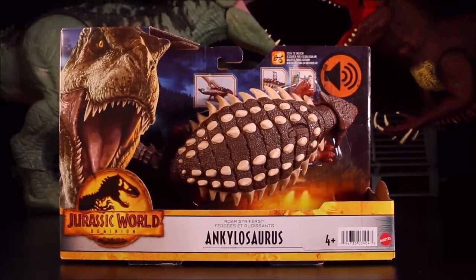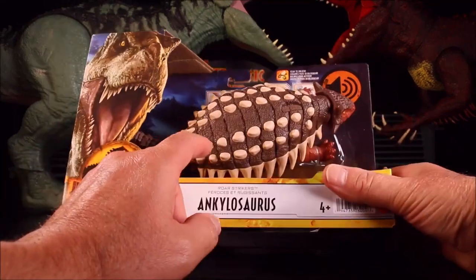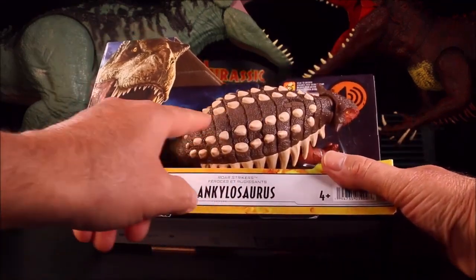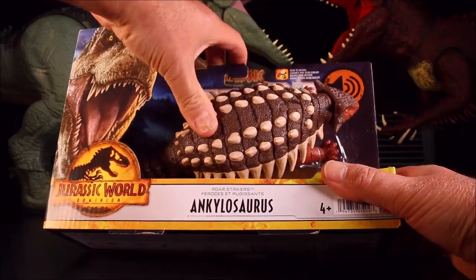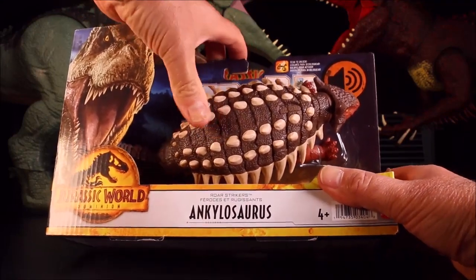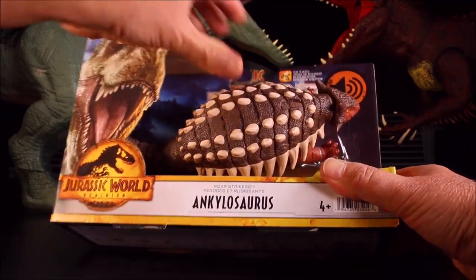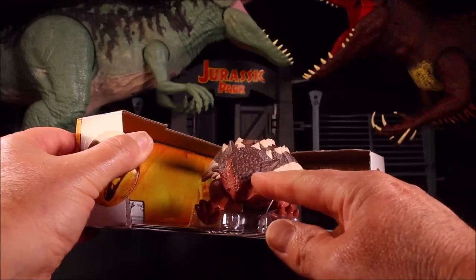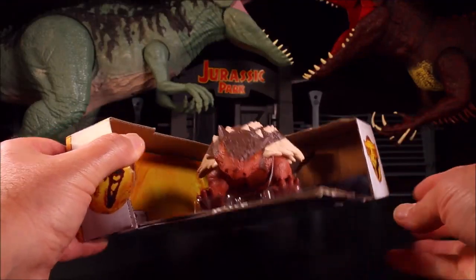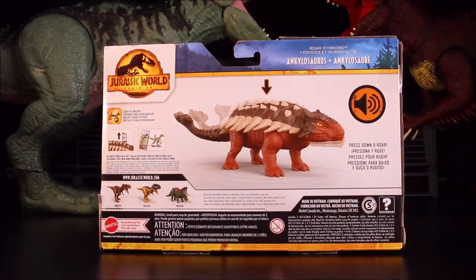Then we have the Roar Strikers Ankylosaurus — these are cool because they did away with the button, so basically you're pushing the body of the dino and it goes ahead and does the action. You don't even see an action button, which is really cool. They gave this one a cool red, blue, and tan look, which I really like. Press down and roar!